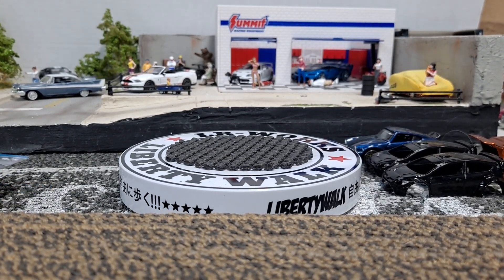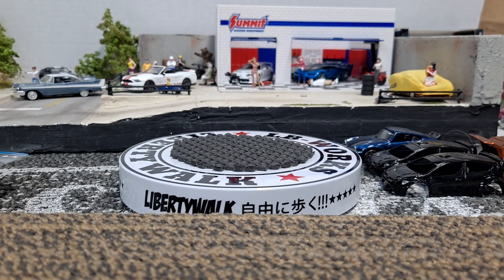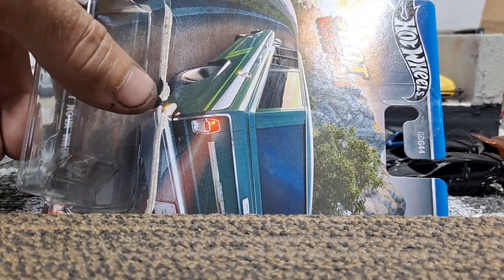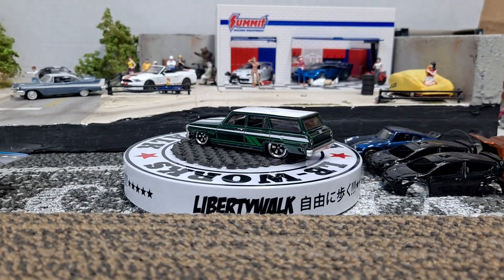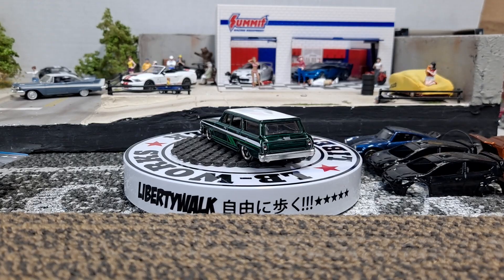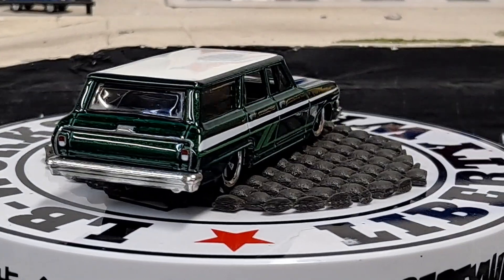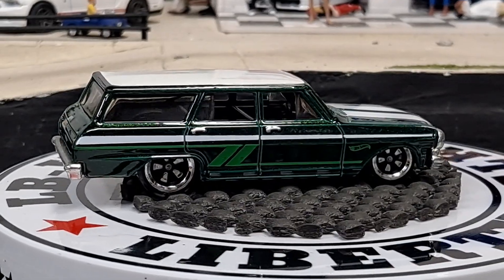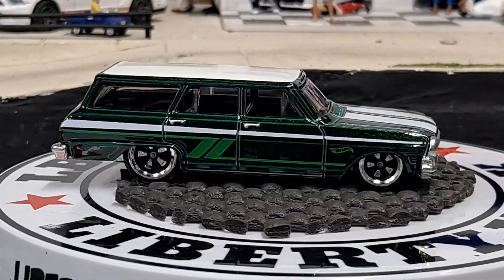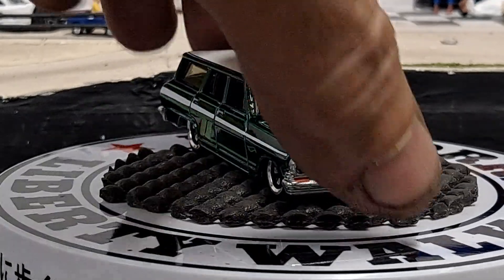We're going to go ahead and crack these open. First one's going to be the '64 Chevy Nova Wagon. Really nice card art on these. If you're a carded collector, these are pretty cool. I am not a carded collector, so they will be tossed into the recycling. About time they came out with a wagon release — I don't know if they ever had one before. I'm sure they have, it's Hot Wheels, but I don't remember one.